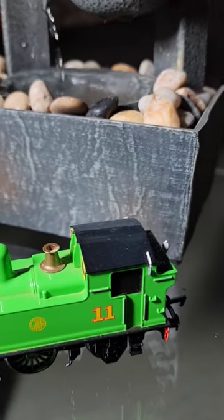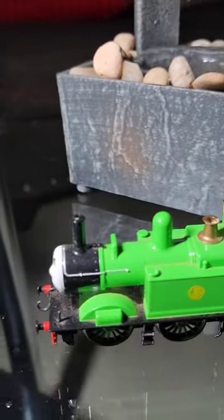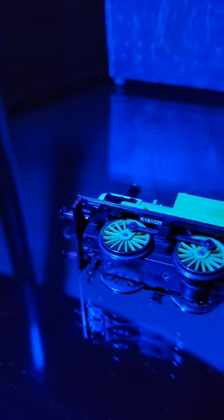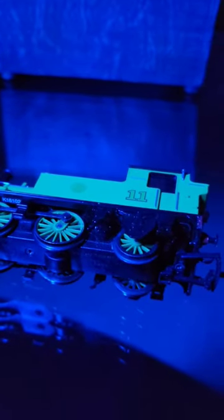Oliver is considered brave and a good role model by the engines. This went to his smoke box and led to his incident with the ballast trucks. Oliver is painted in GWR's green livery with yellow lining and green wheels, previously black wheels.